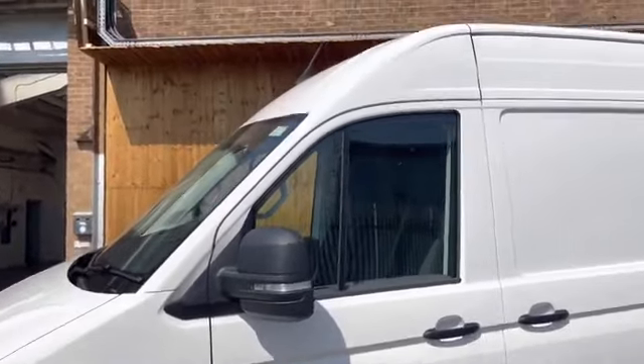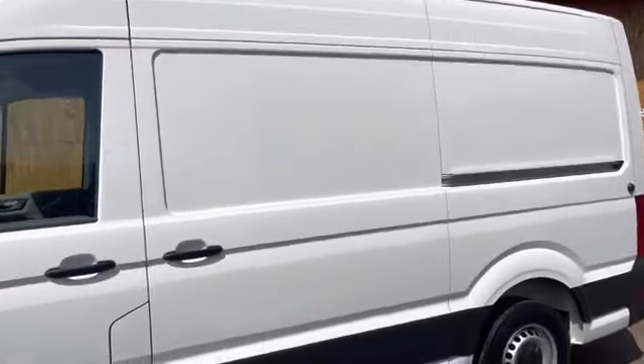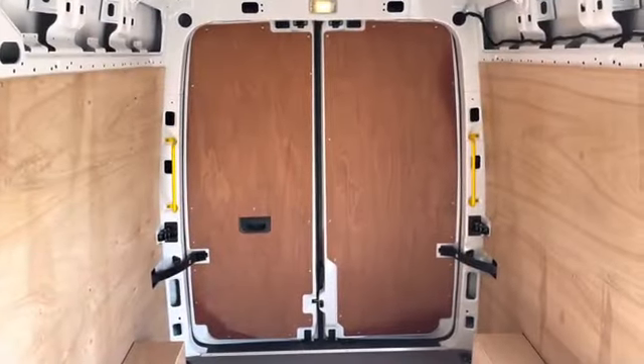The wing mirrors are electronically heated as well as adjustable, and we can take another look at that lovely high roof. This vehicle comes with a single sliding side load door and behind that we can take a look at the load area.